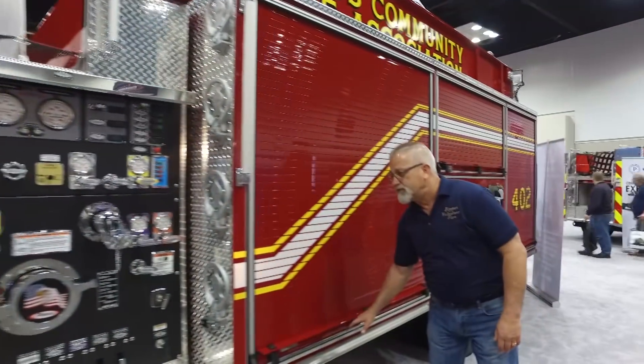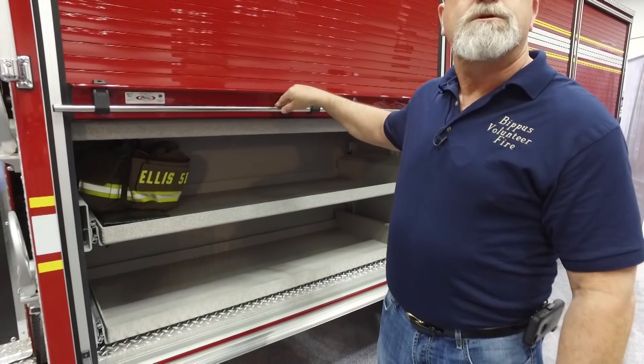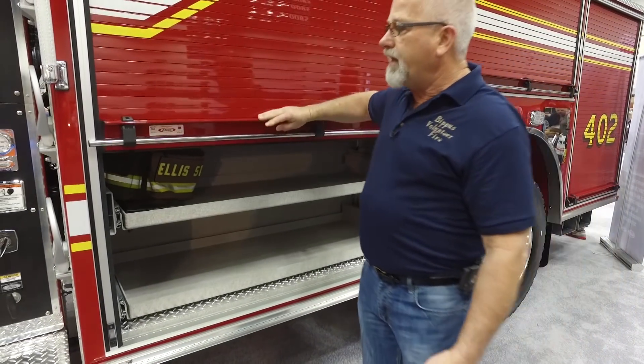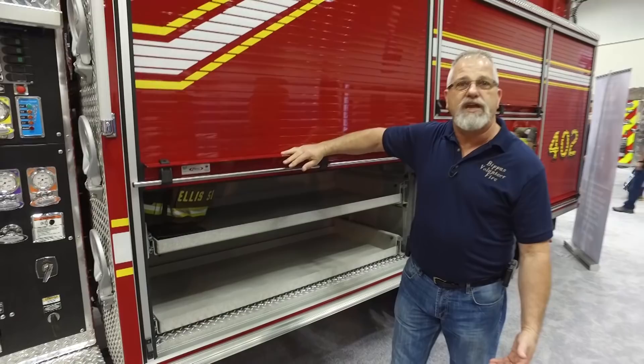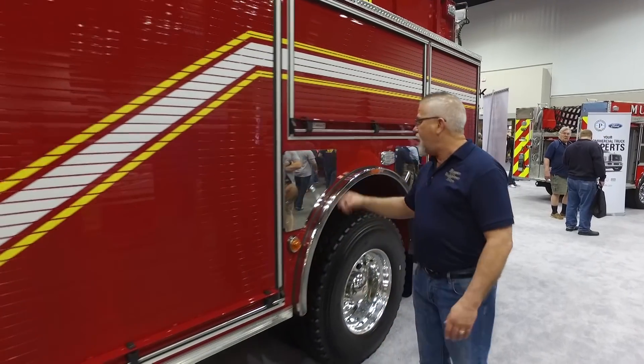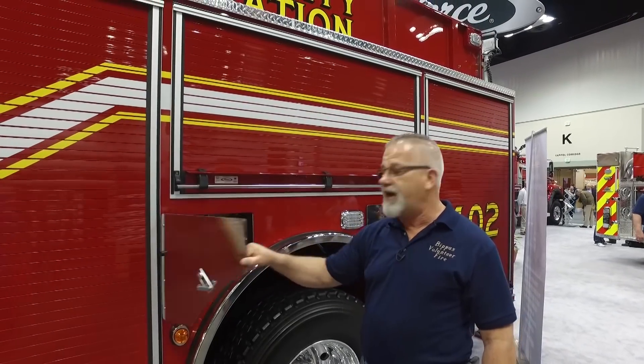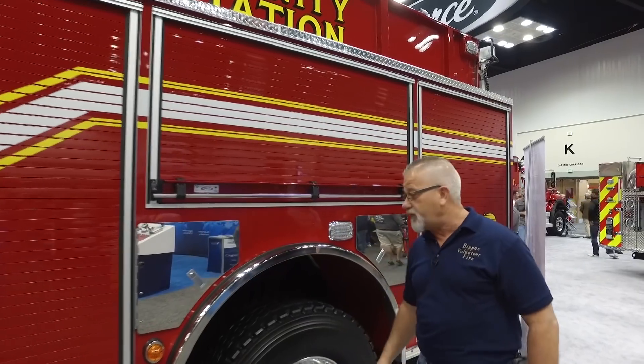The truck has nice roll-up doors and big compartments. Pierce allowed us to do some design changes that gave us more capabilities — things that fit our department's needs. We were able to get compartments for our bottles and fire extinguishers in front of the tires and behind the tires, which gave us a little more versatility.